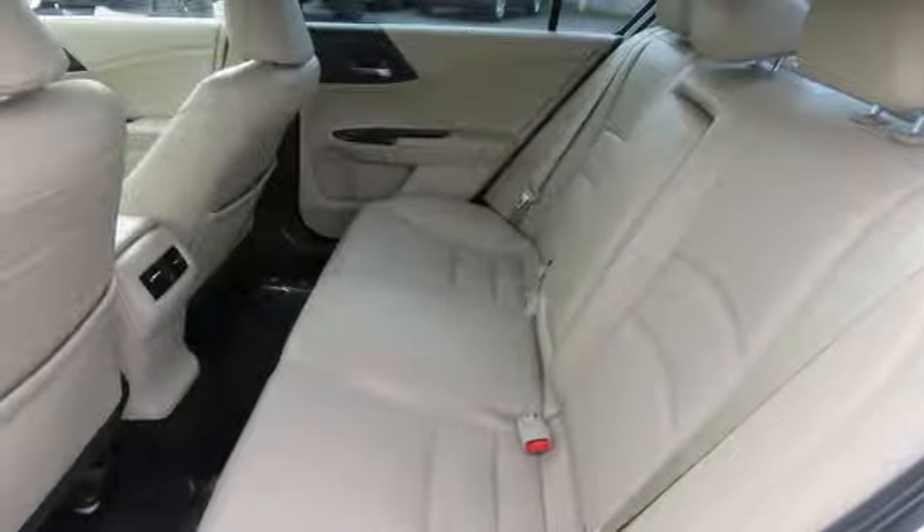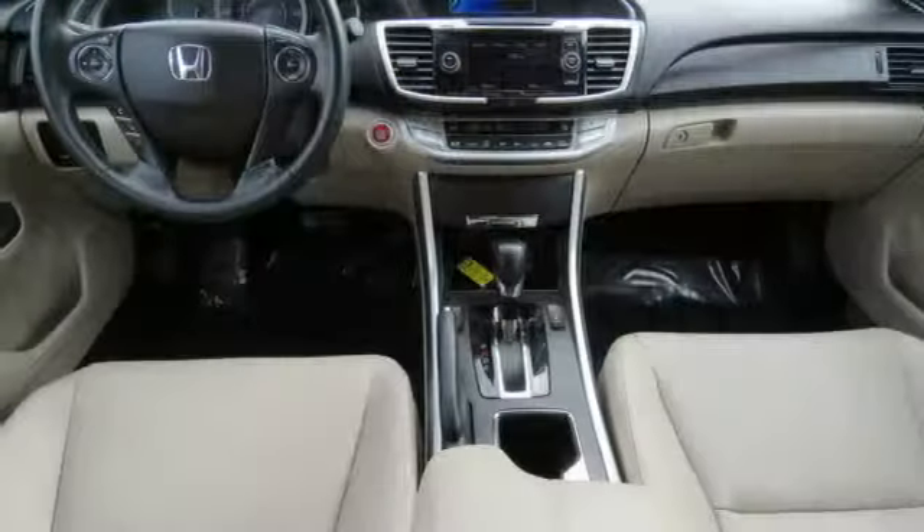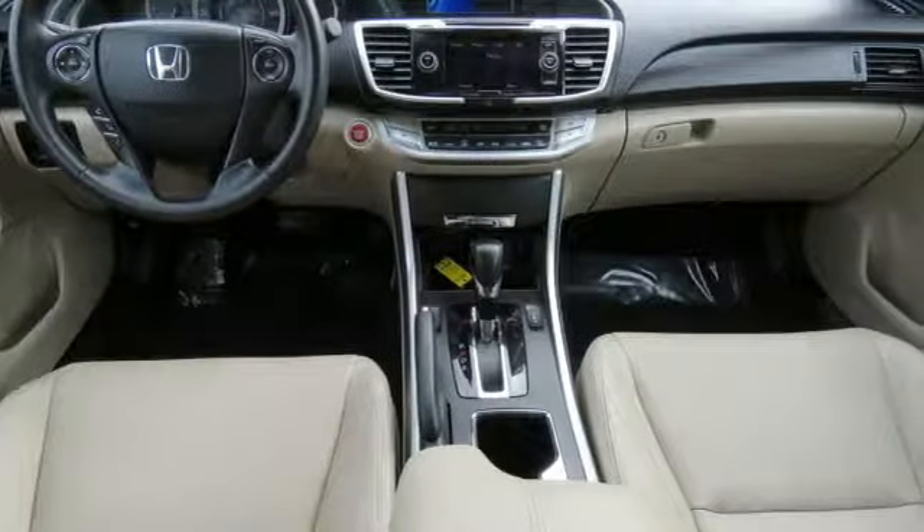V6 engine, express open and close sliding and tilting sunroof, gas pressurized shocks and automatic transmission.